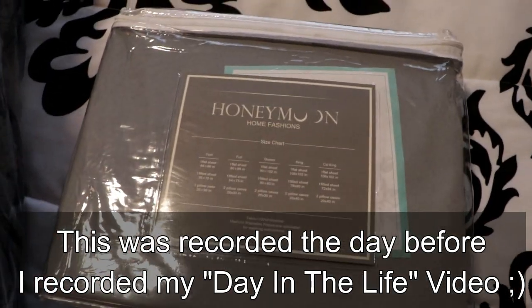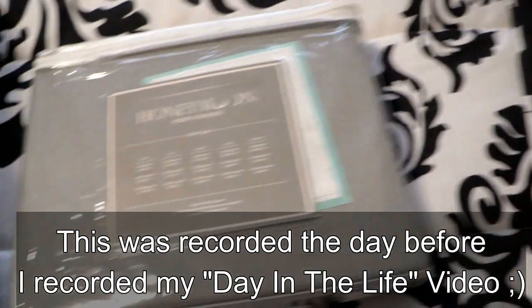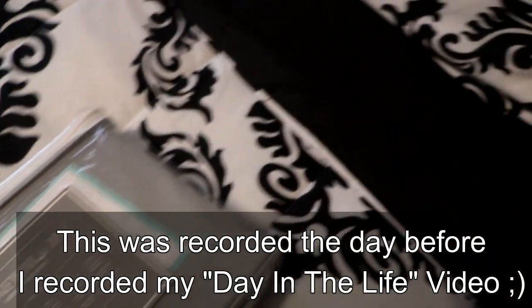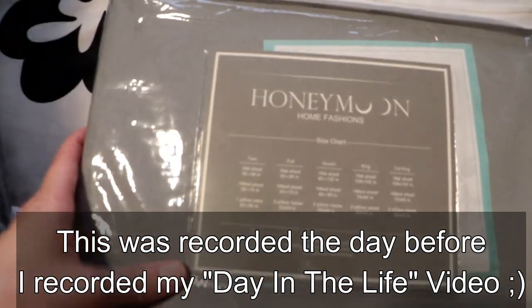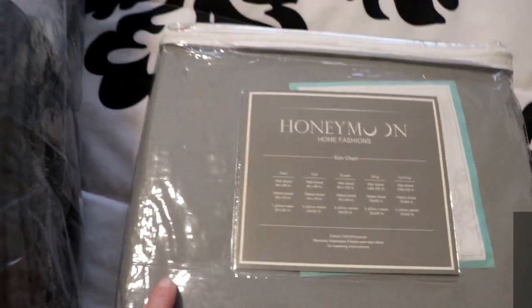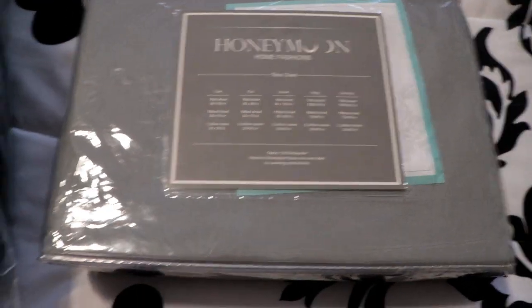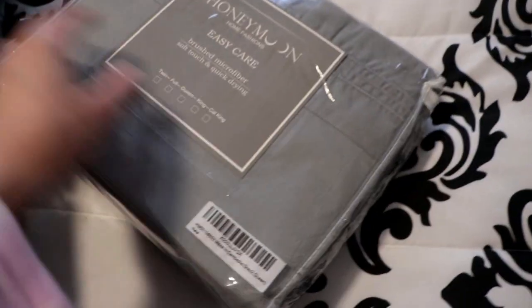So last time I got new sheets was when I got my white Humpy sheets, but white just doesn't work for me because I sleep with my eye makeup on. So I made a mess of them and went ahead and got some new sheets in gray. This sheet set is from Honeymoon Home Fashions and I got a queen size.